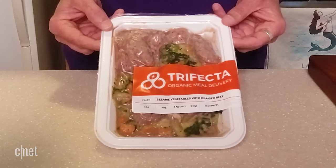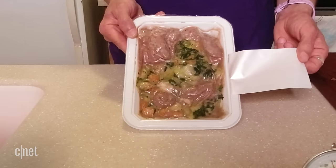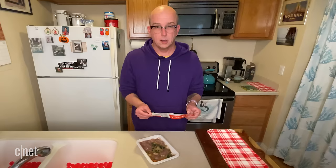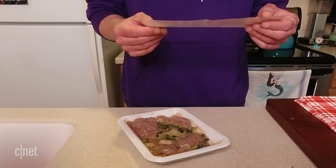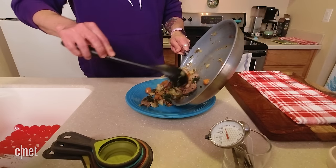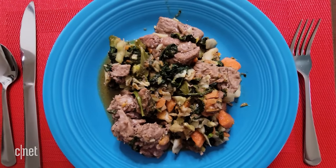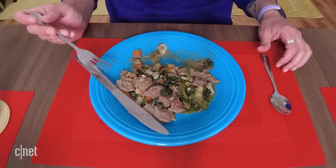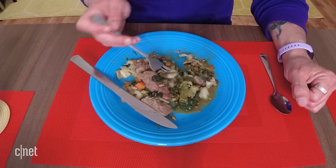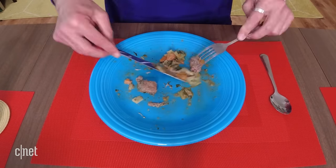First up is going to be sesame vegetables with braised beef, a paleo dish. There's a little bit less packaging than the Freshly meals, so you can see right away what you're getting. I wouldn't say it looks beautiful at this point, but it does look fresh. Another thing that's different is that they recommend heating on a skillet, air fryer, or oven, and only using the microwave as a last resort. So I'm going to take their suggestion and heat this up in a pan. Almost feels like I cooked it myself. The beef itself was very tender, very tasty, and probably my favorite part. The greens were very crisp, the carrots were maybe a little mushy. And I'm not a huge fan of cooked cabbage, so I think maybe that was affecting my enjoyment. Everything tastes nice and clean.